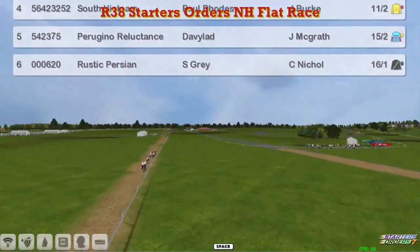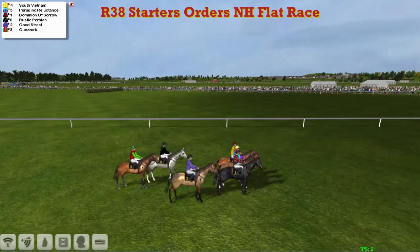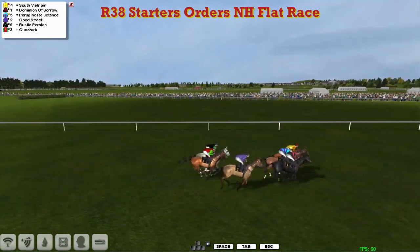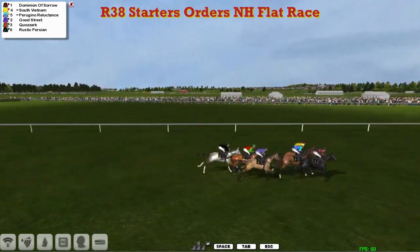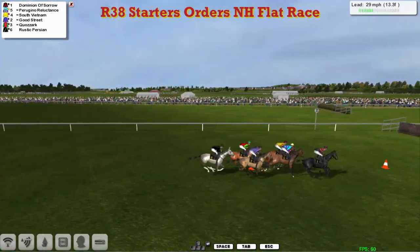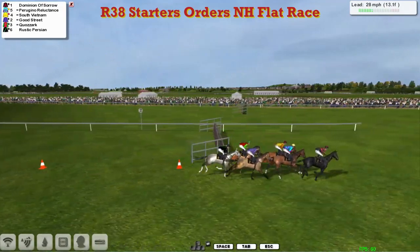The penultimate race of the season on National Hunt, and away they go. South Vietnam takes it up from Dominion of Sorrow, who now passes him on the outside. Peregrine Reluctance is moved up into second, South Vietnam in third for Paul Rhodes, then Dave Hoody's Good Street.